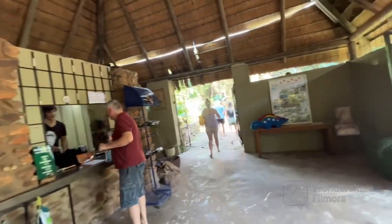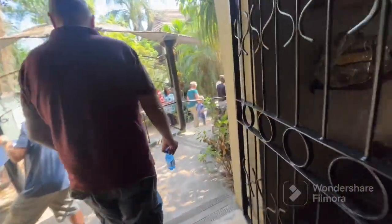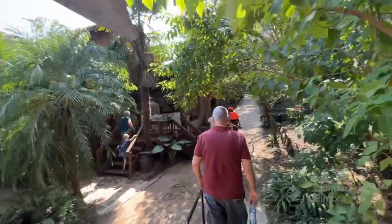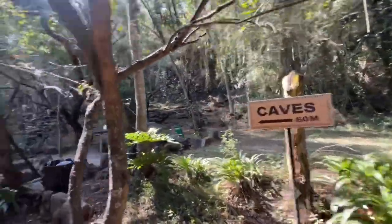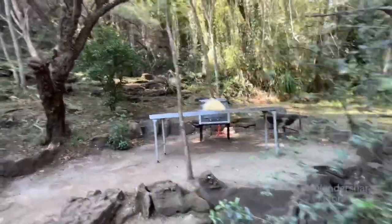Where do we go to the cage? Up there — thank you. Look at the fries, the chips.